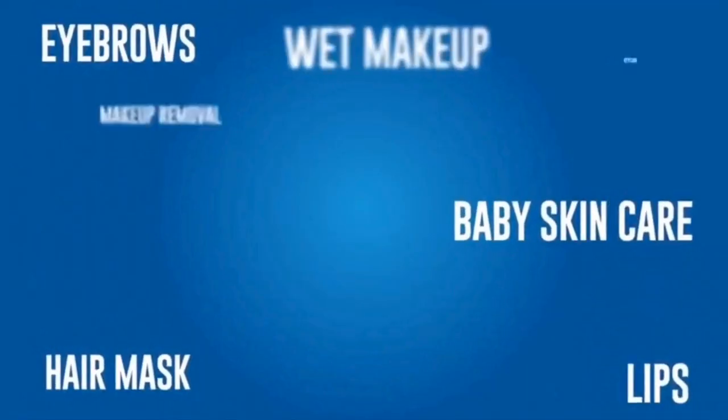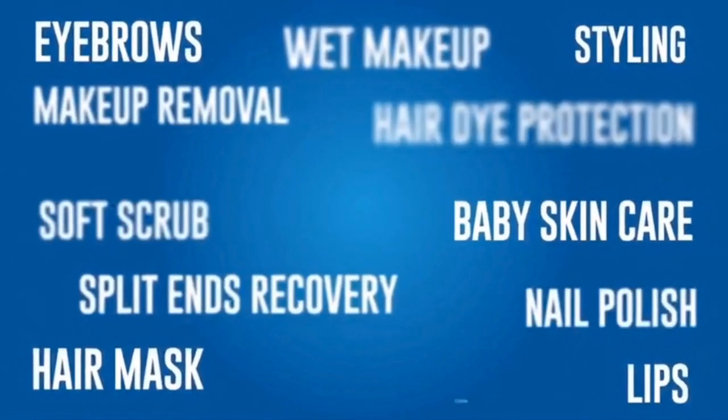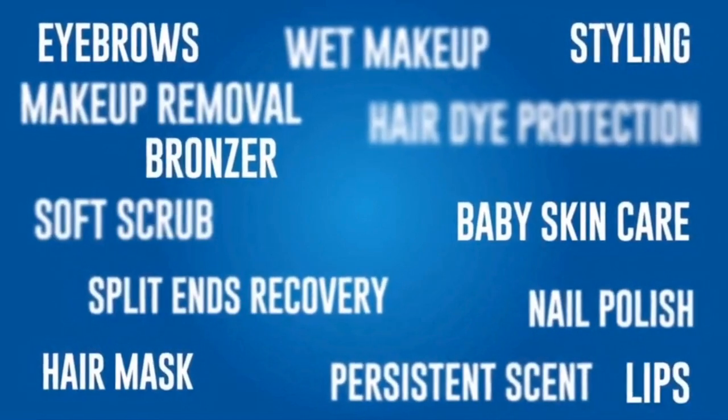The sixth one is menthol crystals. If you don't know what menthol crystals are, it is actually menthol in a crystal form and it can be used to clear you up. Number seven is petroleum jelly, or what we call Vaseline, and that has a number of uses.